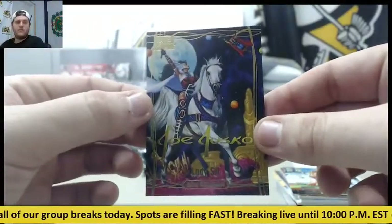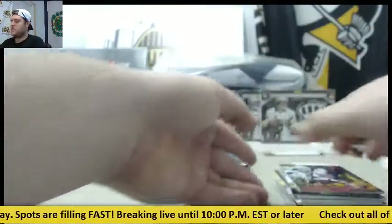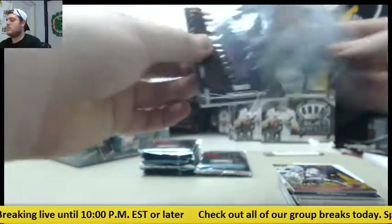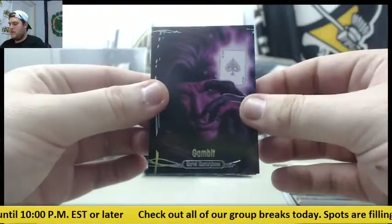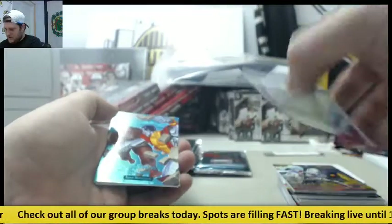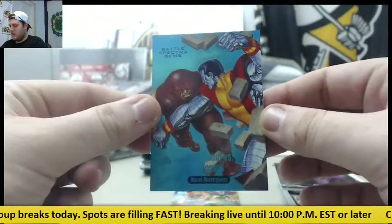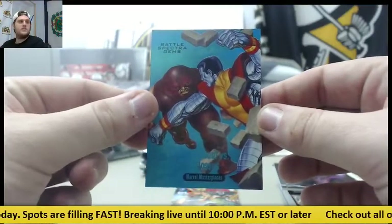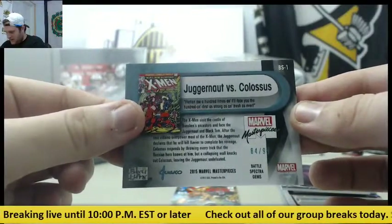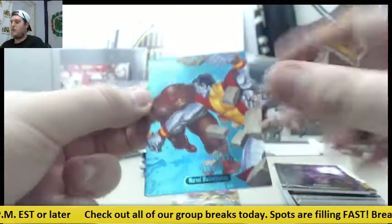Lady Sif. Gambit, out of $19.99. Battle Spectra Gems — Juggernaut vs. Colossus, out of $19.99. $84.99. Battle Spectra Gems. I will sign the decoy.